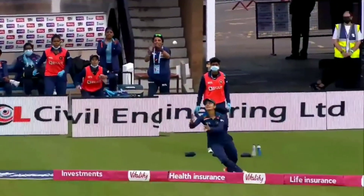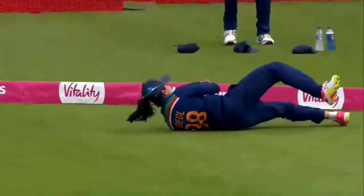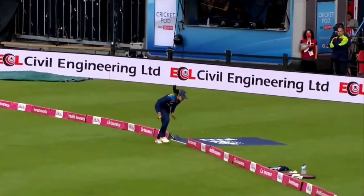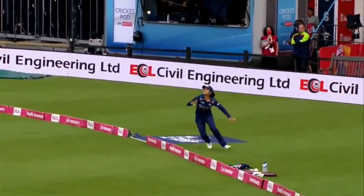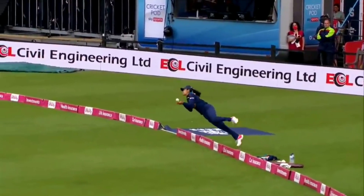Confirmation. And quite right — Harleen Deol. Deserves a smile. Amy Jones gone for 43, England 166 for 5. Well, that's one way to stop a team from getting to 180 plus.